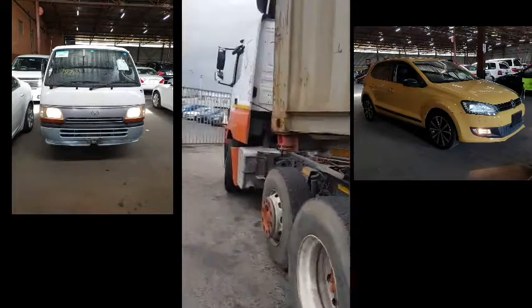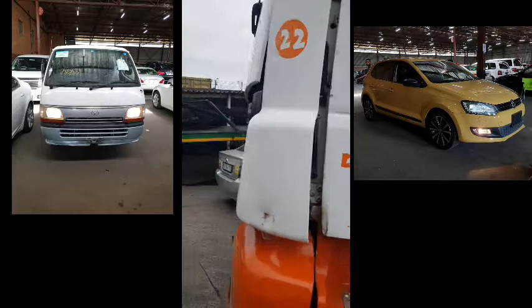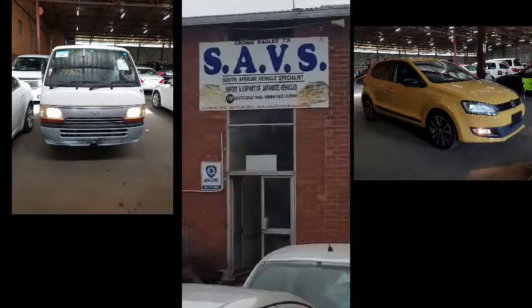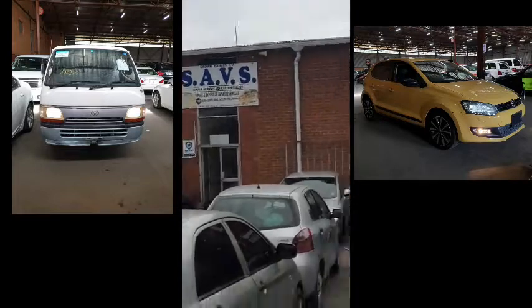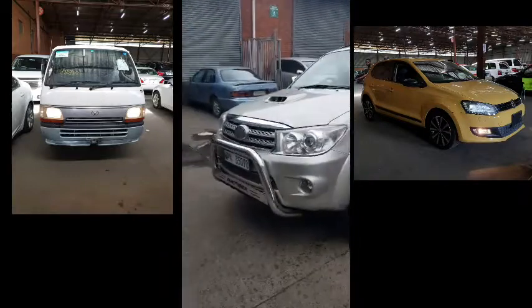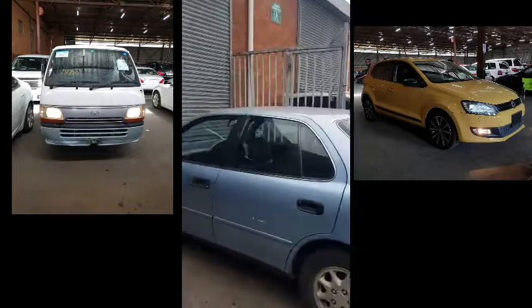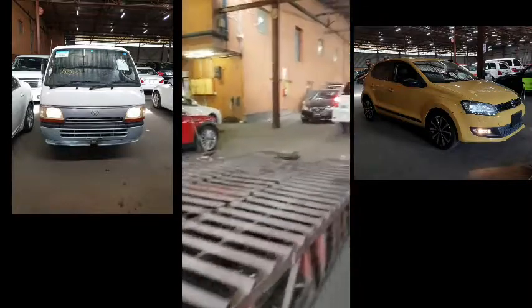Company name is SAVS Crown Eagle, getting some new stock. This is our company, SAVS, 1051 South Coast Road, Mobeni, Durban, South Africa. Import Japanese cars. SAVS Crown Eagle — if you go to Facebook, YouTube, or Instagram, you will find us.